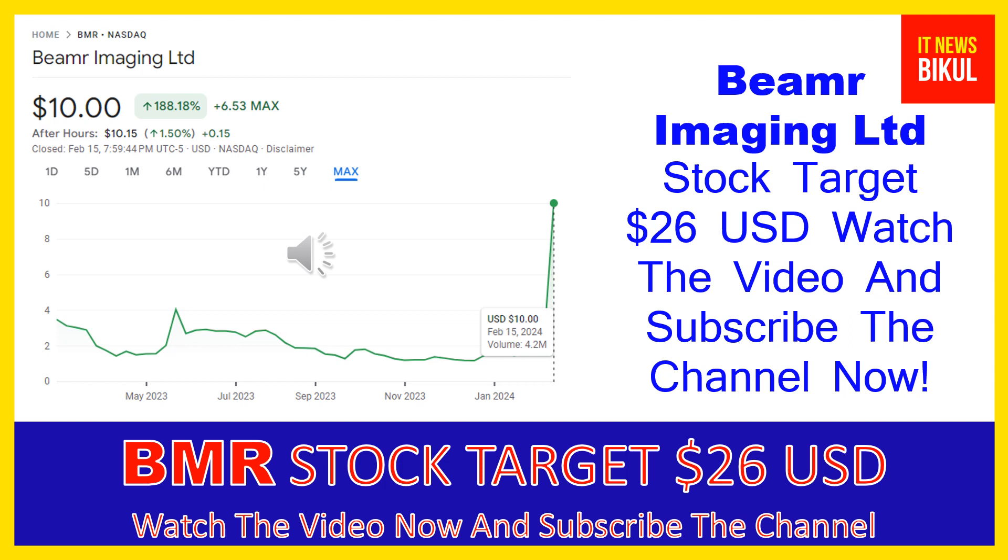Beamer Imaging Limited is related to the technology sector and is working in the software and application industry. The number of employees working at this company is above 24, and the company is headquartered in Herzliya, Israel, United States.